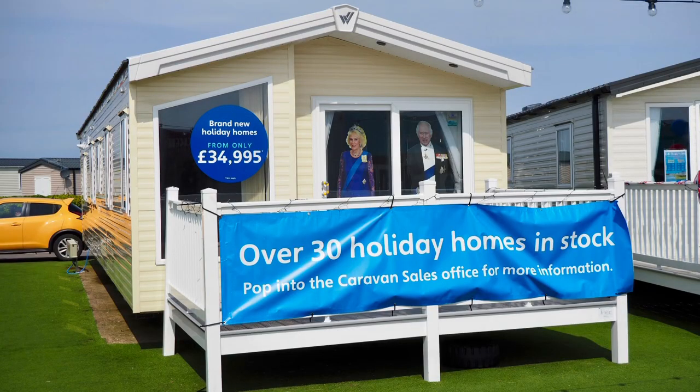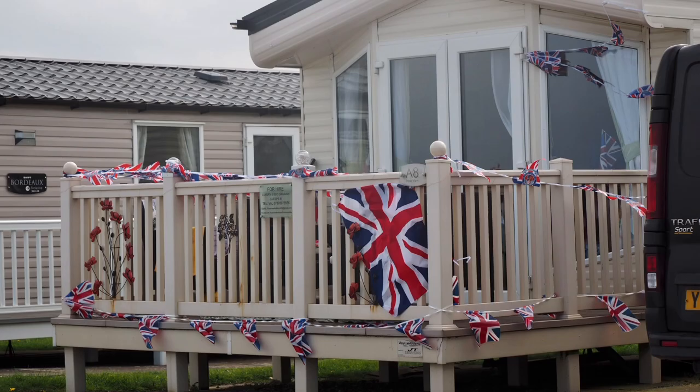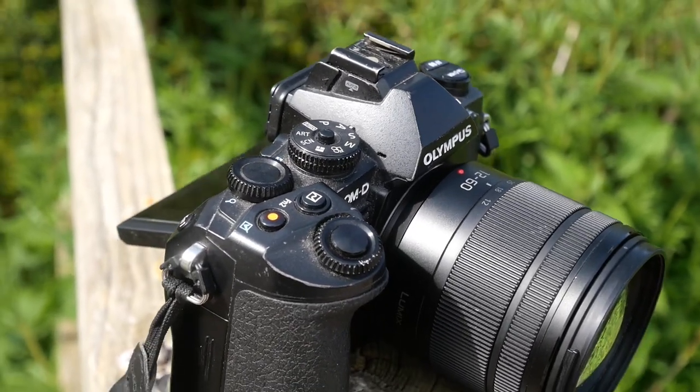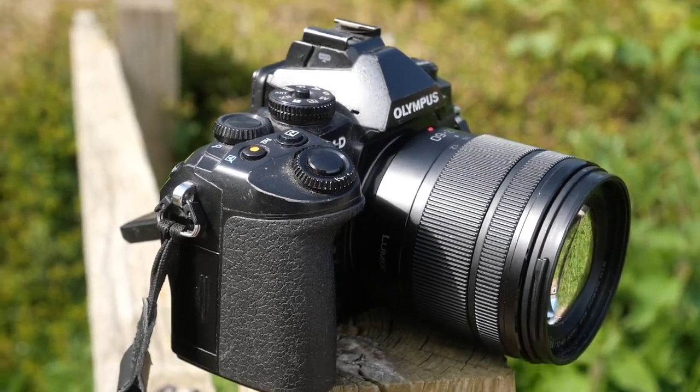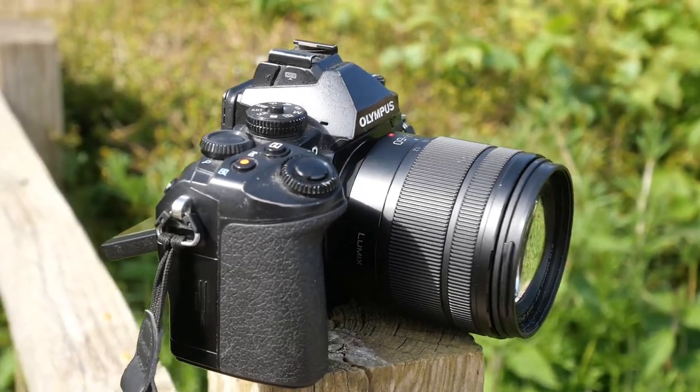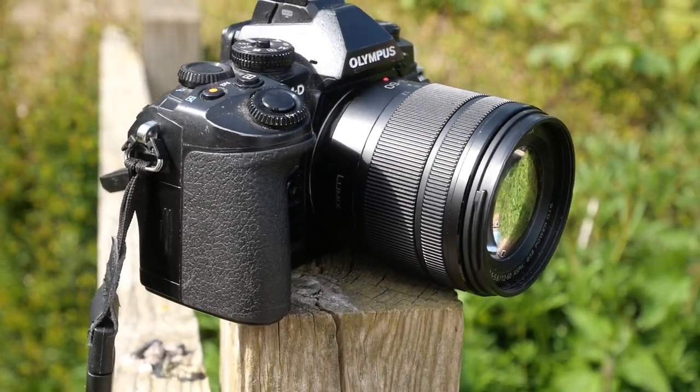We've just watched the coronation of King Charles III on TV this morning, and it looks like our weather here is somewhat better than the weather that he's had down there. So let's just have a little scan around. I've got my EM1 Mark 1 with me, which I haven't used for ages, and I'm going to see how that fits in since I haven't used it for a while. I've been using more modern cameras than this to see if I can still enjoy using it, and of course I've got my favourite Lumix 12-60, a lens I haven't used for a good few months now, so I'm going to see how I get on with them and take some photos just for the fun of it while I'm here at Filey.